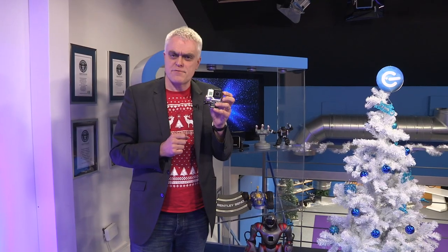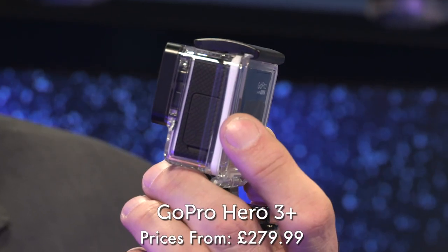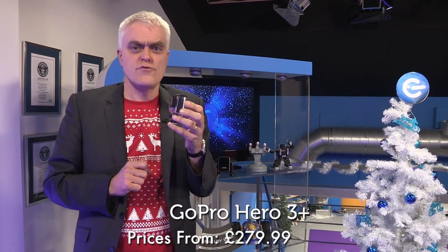At 16, it's the latest GoPro, the Hero 3 Plus. This new version has a slimmer profile and, crucially, improved battery life. It still shoots excellent video, including 4K, albeit at a limited frame rate. Undoubtedly, it is the premiere and most versatile action camera on the market.